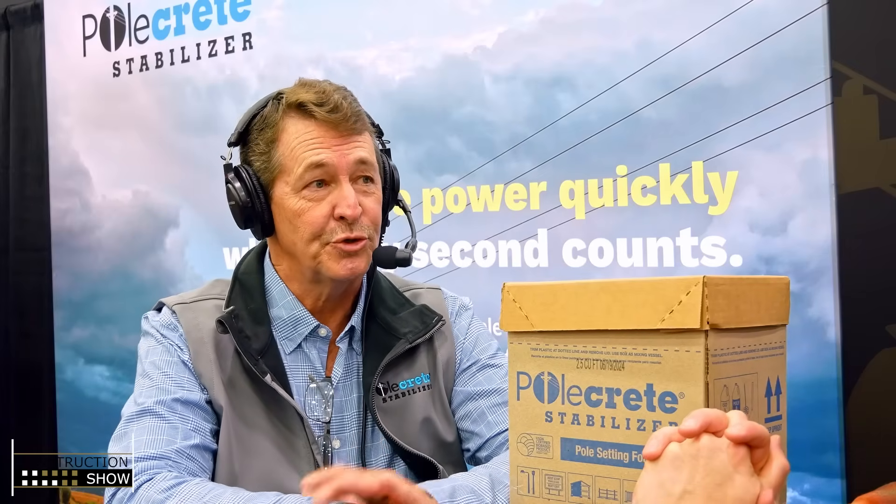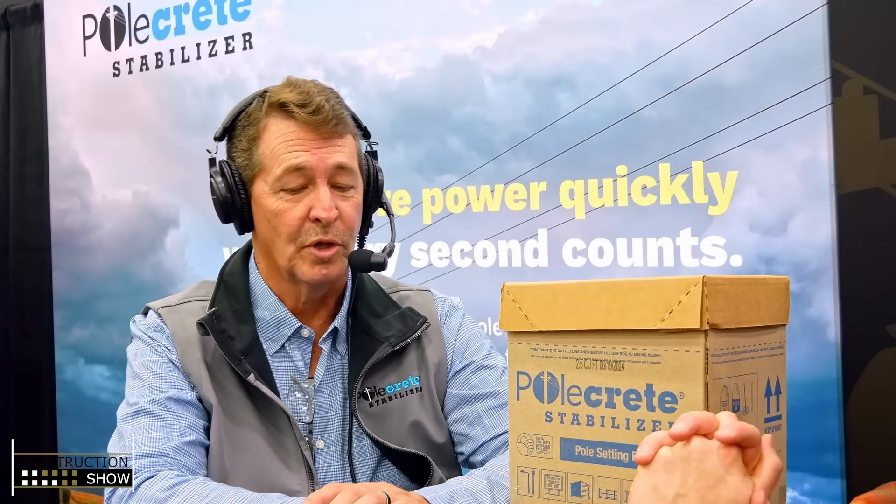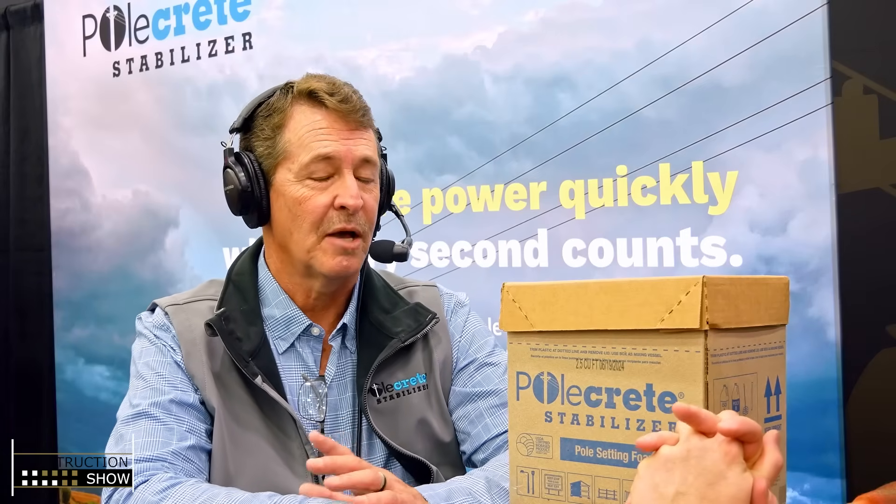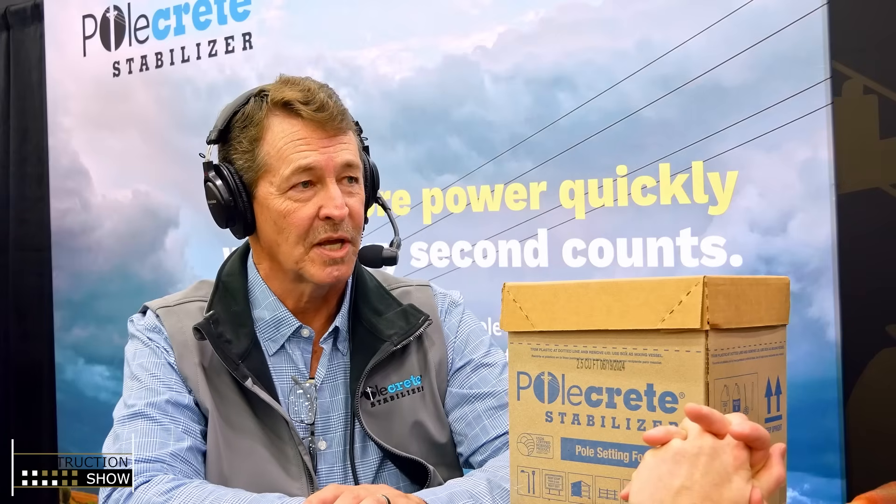I did see a chart showing different strength metrics and different product lines — where your product stacks up, which was on top. ASTM is the governing standard for polyurethane foam backfill. Our product and our guarantee to our customers is that our product will always surpass the minimum requirement. Current production, we test out between 80 and 86 PSI pretty regularly.